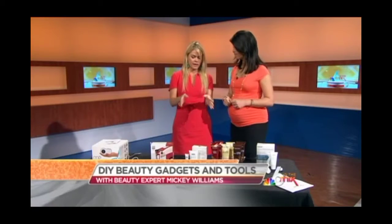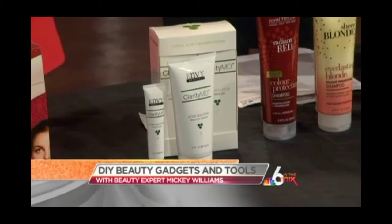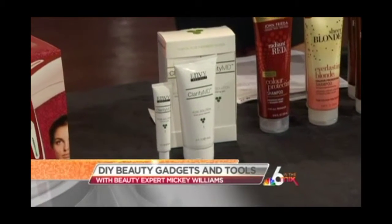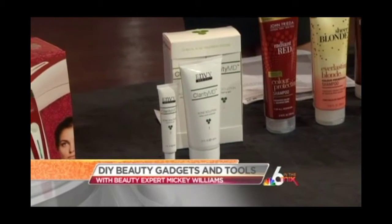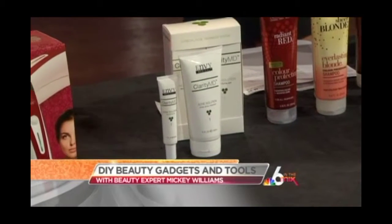Acne is a really big concern. This is Clarity MD. I love this product because it's $49.99, which is great. It works in two ways — it works really fast, which is really important, but it also works on non-inflammatory and inflammatory acne, which is blackheads, whiteheads, pustules, everything. Works great.